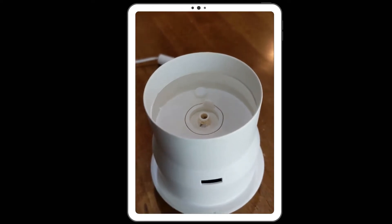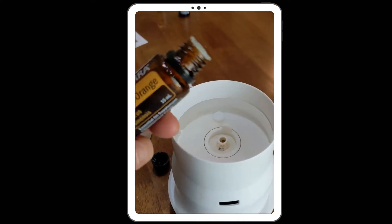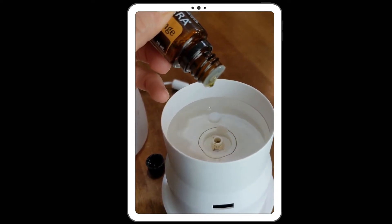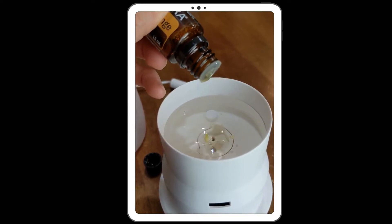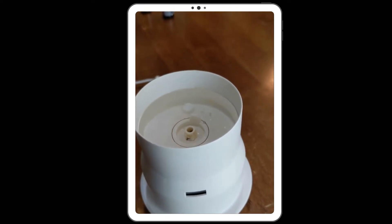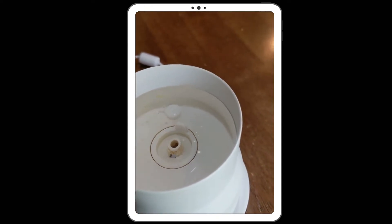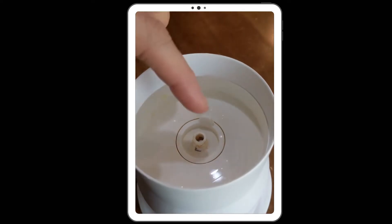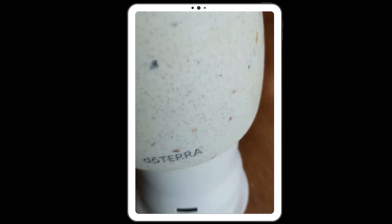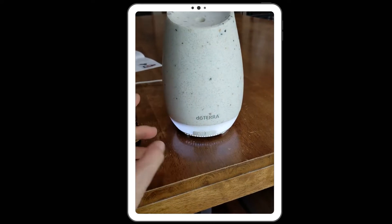You're going to simply add your water to the fill line, and then you're going to add a few drops of essential oil. Today I am using Wild Orange — this is actually one of my favorites. For a diffuser like this, I use about six to eight drops of essential oil. Just drop it in there. You can see the oil floating around in there. Once the mechanism in here starts vibrating, the oil and the water will mix together. Then you simply put the lid on and you push play.